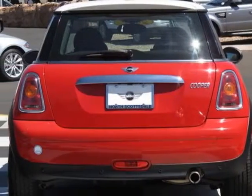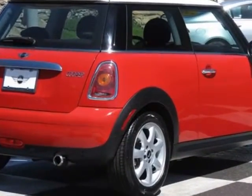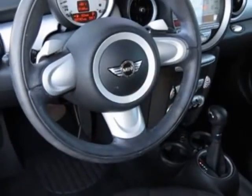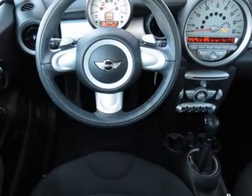This Cooper Hardtop boasts a 1.6 liter inline 4 engine and has a 6-speed Steptronic transmission. Additional options for this vehicle include the 6-speed automatic transmission, 16-inch bridge spoke alloy wheels, and white bonnet stripes.